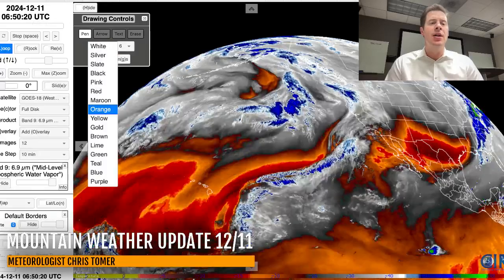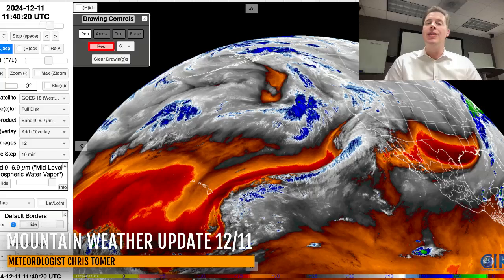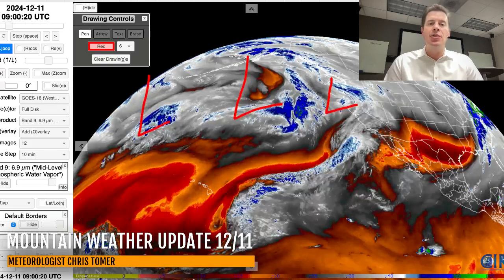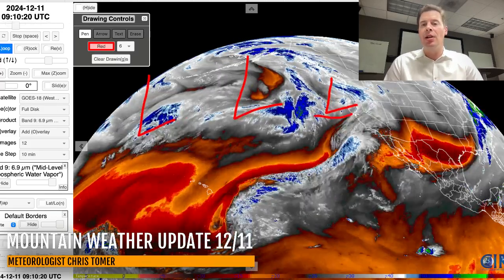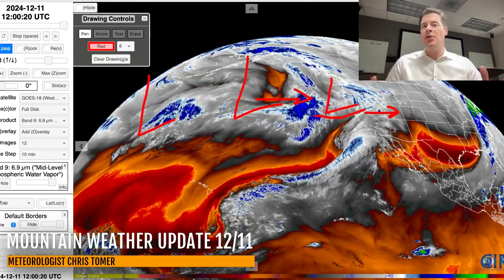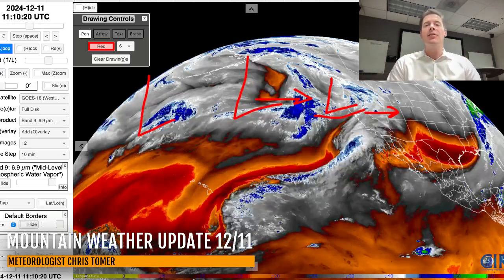On the water vapor image, I'll mark all the features. Your oranges and reds are your drier air aloft; the whites and blues are your moisture aloft. There's a little area of low pressure here, and then a bigger cluster back here, and there's probably even another storm system behind that. This little low will race into the interior, and then this bigger low will follow suit behind it with a much better shot of moisture — all supported by a more active jet stream that has now sunk to the south a little bit. You can see the kinks and the waves in this flow.